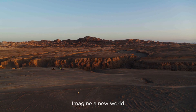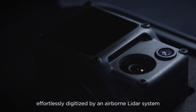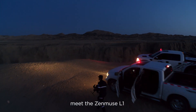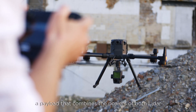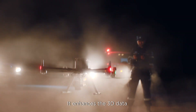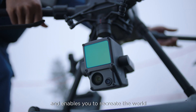Imagine a new world, effortlessly digitized by an airborne LiDAR system. Today, meet the Zenmuse L1, a payload that combines the powers of both LiDAR and visible light. It enhances the 3D data capture capabilities of drones and enables you to recreate the world.